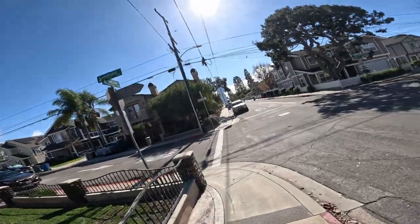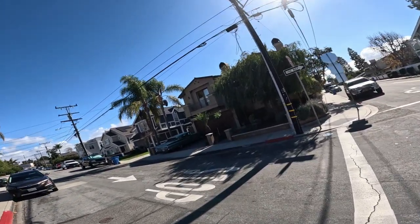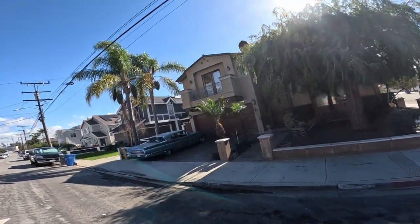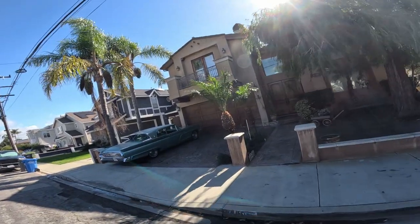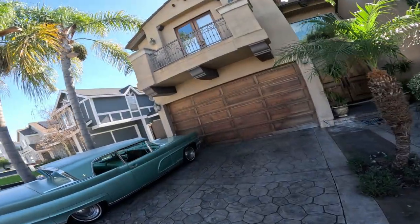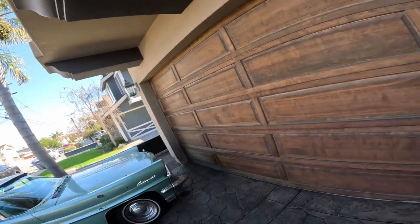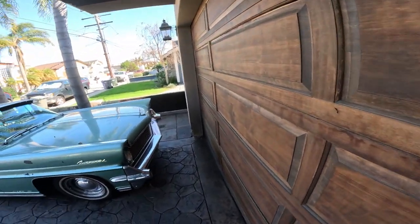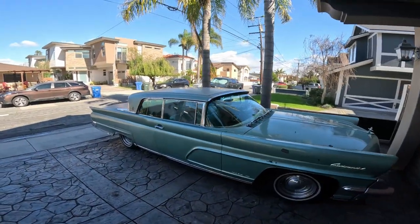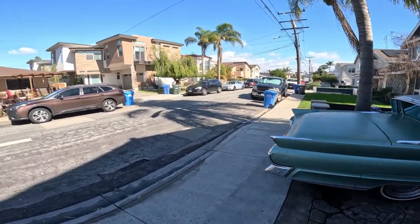Whoa, here's another old car. I have no idea what that is — a Plymouth? Oldsmobile maybe? That's a 60s, definitely. Let me see what kind of car that is. It's a Continental — it's a Lincoln. Lincoln Continental, Mark 4. Comment below if you know what year that is.